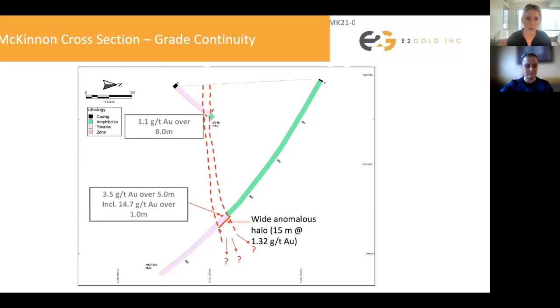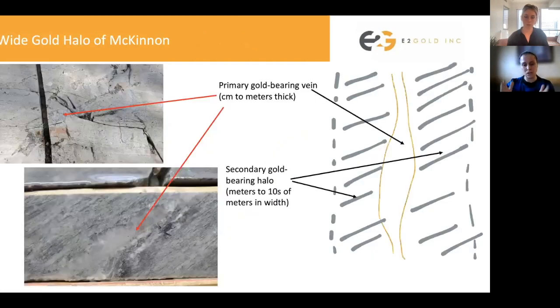Now let's talk about these halo zones and what we're seeing. Here is another cross-section view, but we've flipped the view so that we're looking along the length of the McKinnon zone with north now to the right side. We've done a dashed line to represent this halo of anomalous gold of 0.1 gram per ton or higher. That gold mineralization is concentrated at the amphibolite and tonalite contact — the amphibolite is green and the tonalite is pink. While drilling, when we are within that anomalous halo above 0.1, we know that we are within the area where we could find our dismembered quartz veins. It really is good at demarcating that zone to understand where we should put our next drill holes.